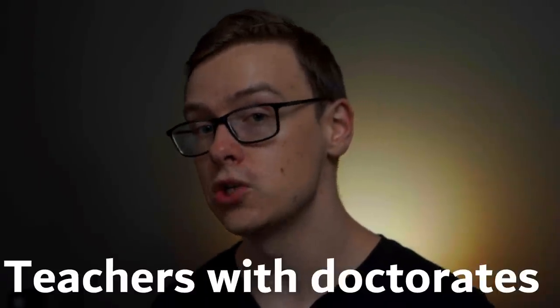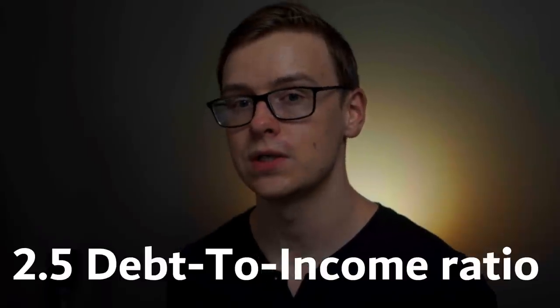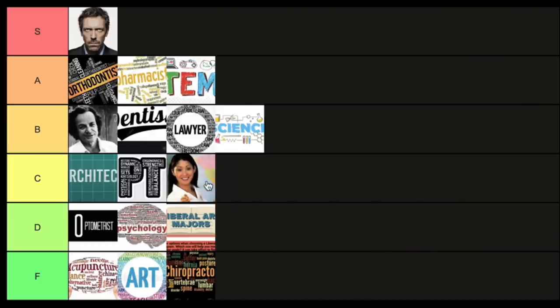Next is teachers who have doctorates. I've seen this several times where high school teachers — or in rare cases middle school teachers — have doctorates. They do make more than their bachelor's or master's level counterparts, though not by much. They have a 2.5 to 1 debt-to-income ratio, which isn't very good considering they only make around $61,000 a year. There are 1 million jobs and it's growing at around 4% for all high school teachers — add about 25% for doctoral-level salaries. Still not that great overall. I'm going to put this one into C tier — C for 12 years of college in order to work as a high school teacher.